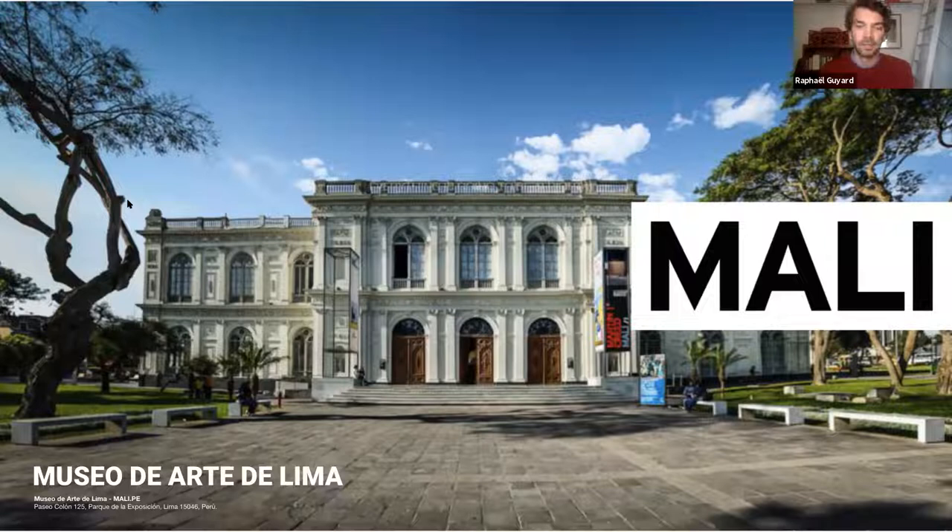Please put your questions in the chat box so we can answer them at the end of the session. My name is Rafael Billard. I'm project coordinator here at MALI. I coordinate the efforts for the implementation of two digital projects: Historias, which is a digital content platform I'll talk about later, and the future software for the management of the museum's archive.